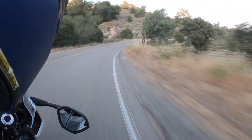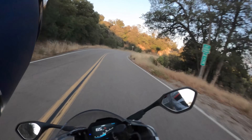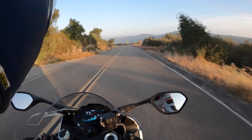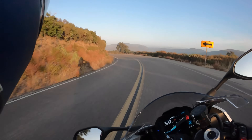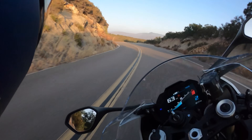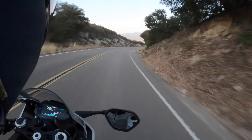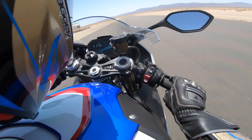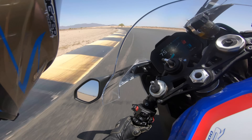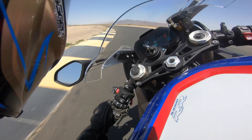Speaking of corner entry — we rode this motorcycle in the canyons and at the racetrack. It is insane how agile this 427-pound S1000RR M-spec bike is. This is easily the most agile leader class superbike at this time — there is no motorcycle that can out-turn this bike. I love being able to put this motorcycle exactly where I want with very little effort. The suspension continues to be a little bit questionable even on the racetrack, but you can't knock the sheer versatility the DDC offers.